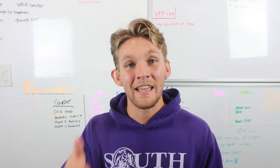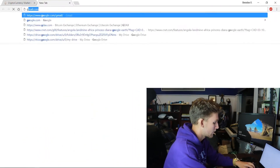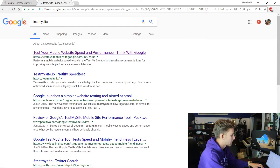The tool is called Test My Site, and it's actually run by Google. I'm going to walk you through it right now. Go to Google and search 'Test My Site' — it's the first option: 'Test your mobile website speed and performance.'